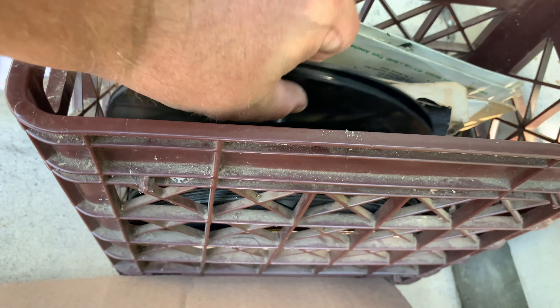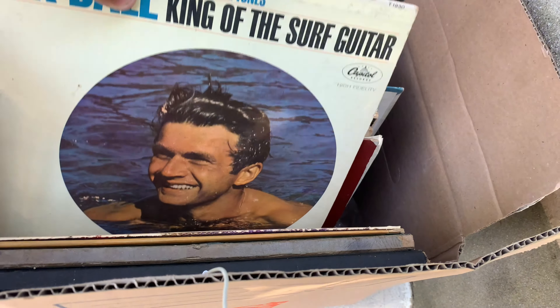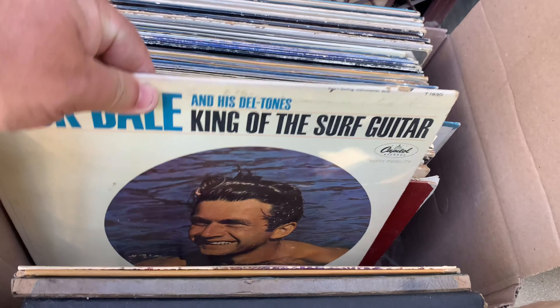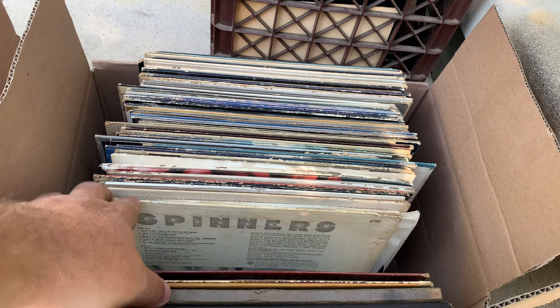Old Brunswick 78s, lots of shellac - those of course are the heavy ones. Lots of LPs, different stuff. Walt Disney. I found another Dick Dale. I don't think I went through this box because I didn't see that before - I would definitely have pulled that out. Let's pull that out and put it in the interesting pile. This is why you go through these lots multiple times - you see what you missed because you never know.